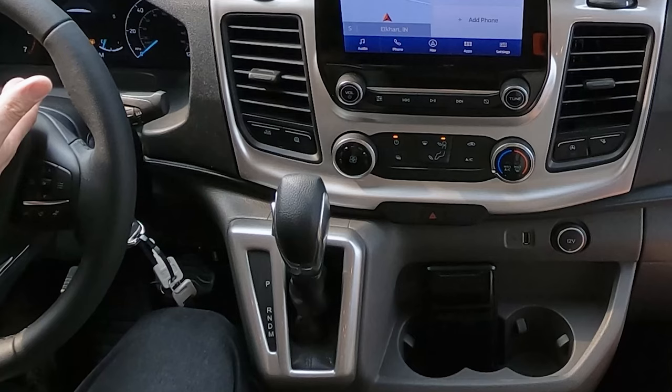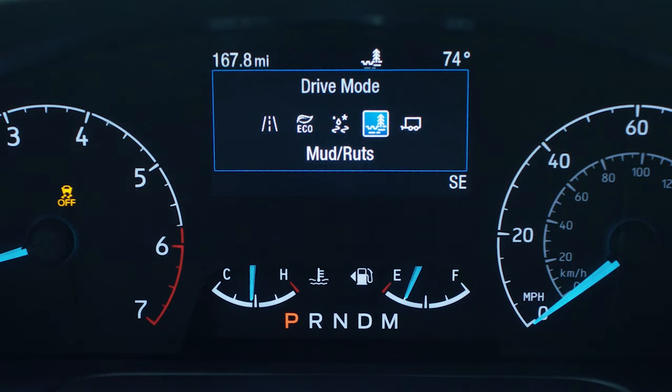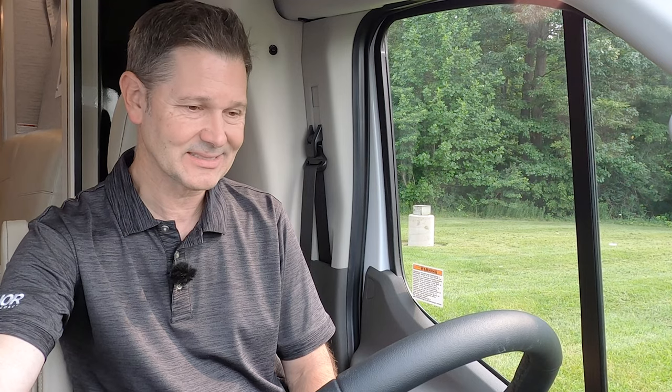Moving to the right, there is a mode button — press that and choose your drive mode: Normal, Eco, Slippery, Mud and Ruts, or Tow Haul. There is also a button for your traction control. Moving over to your HVAC controls, you have auto engine start — what that does is shut the engine off when you are at a stoplight, and when you put your foot on the accelerator the engine will fire back up.